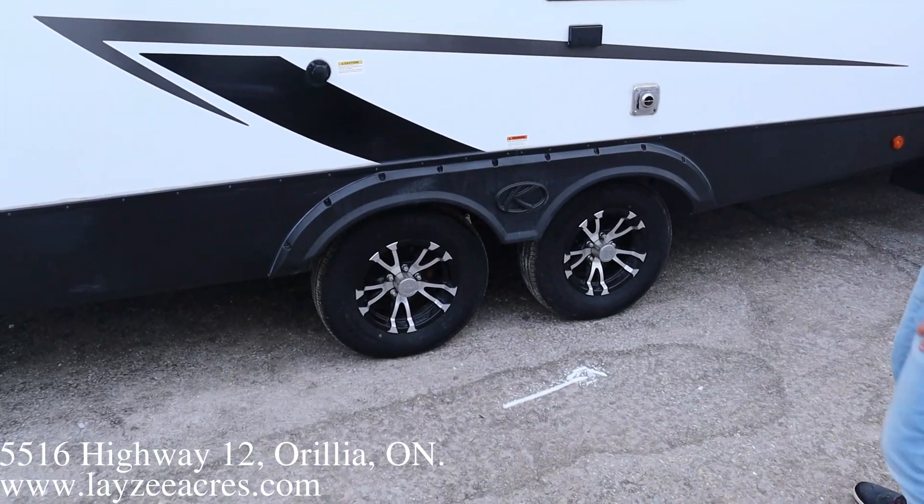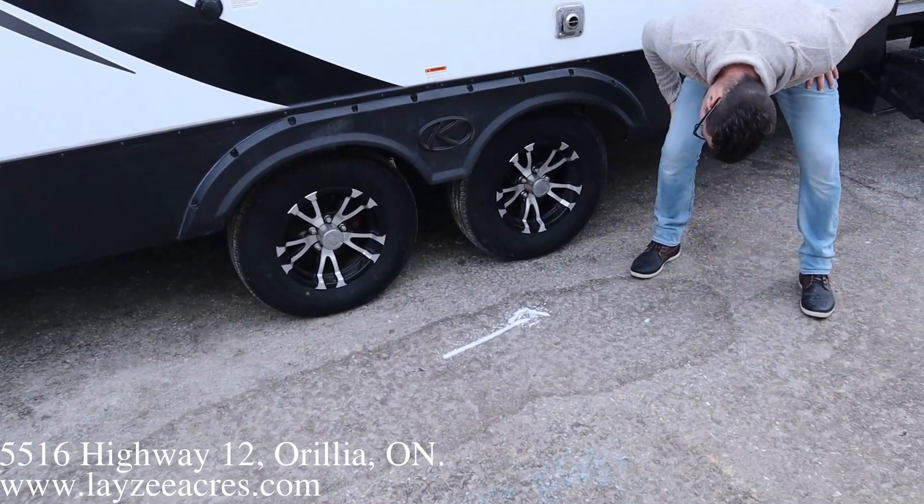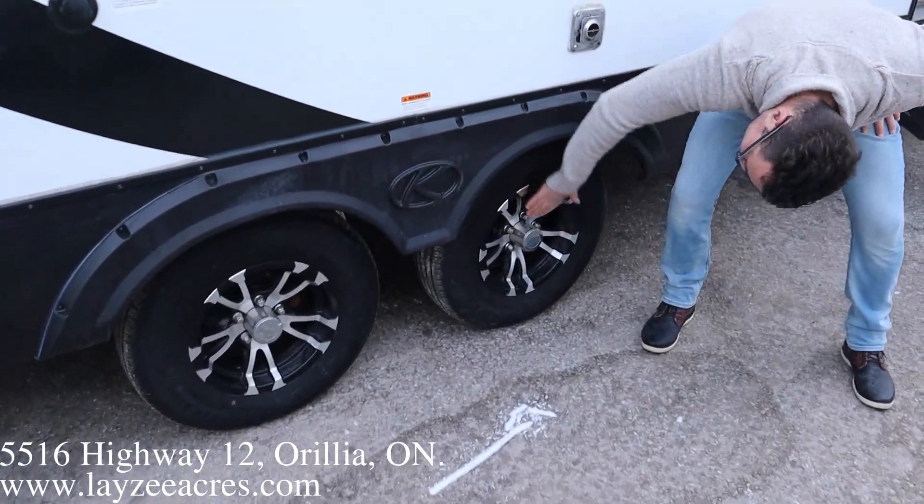Nice looking aluminum rims. Those are 14-inch radial tires.